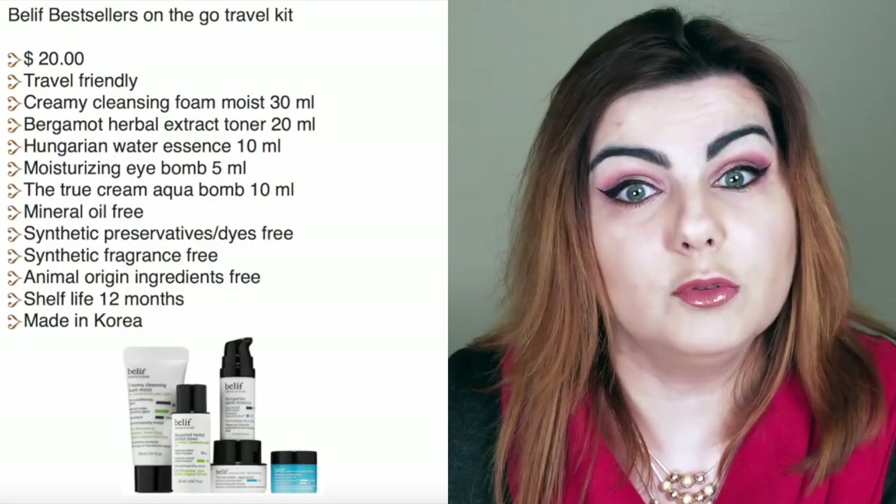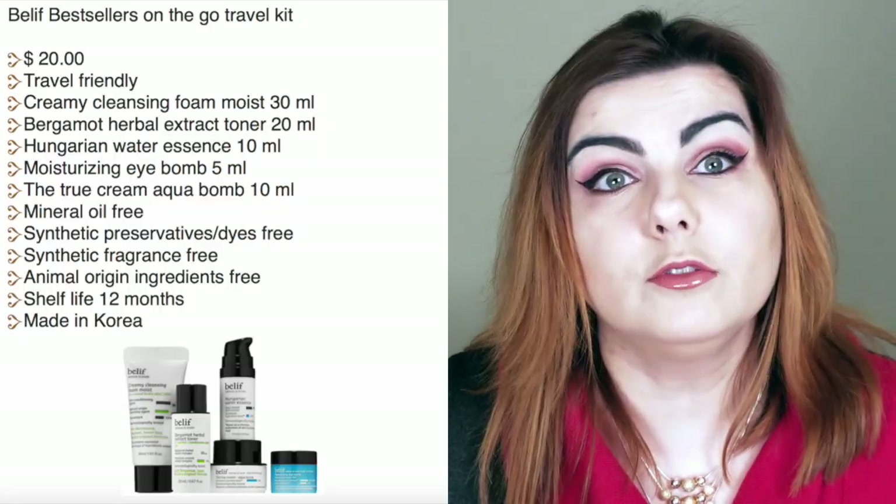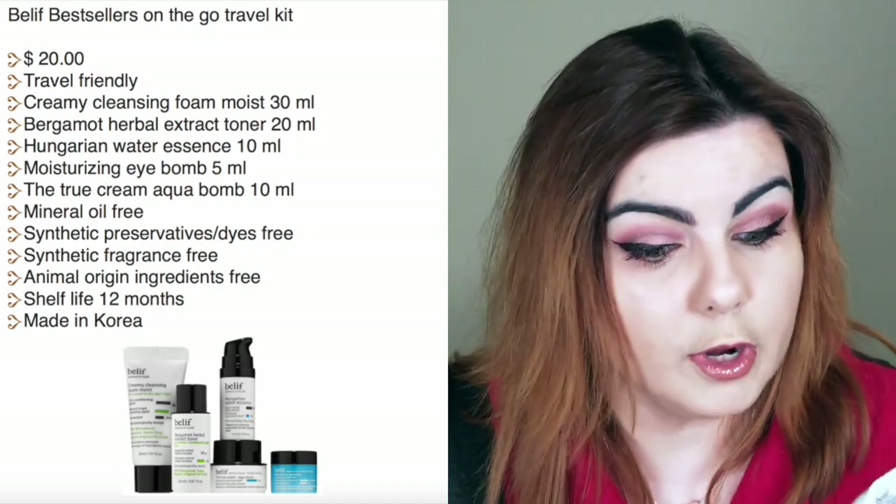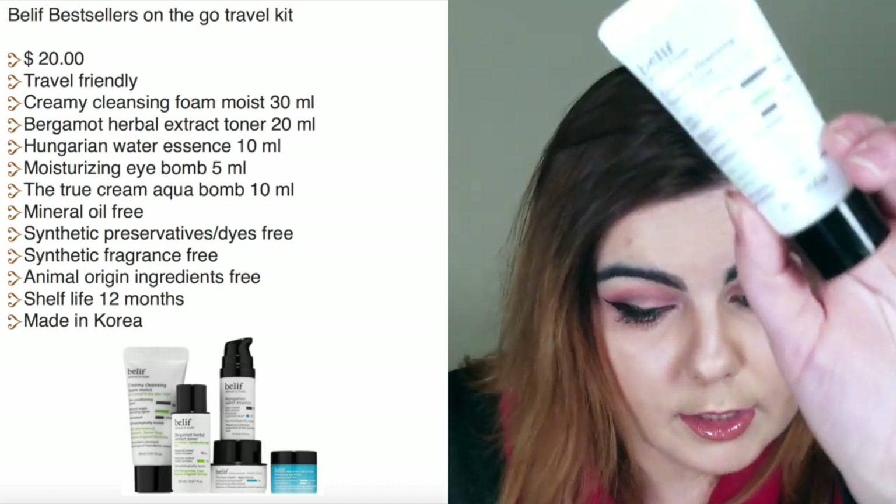I'm going to attach the product information to the side of the screen — as you may have seen in my previous videos, I divide the screen into two halves and put all the specs on one side. That way, if I forget to mention something, you can refer to my notes. So, the first product I have here is the deluxe size Creamy Cleansing Foam Moist.